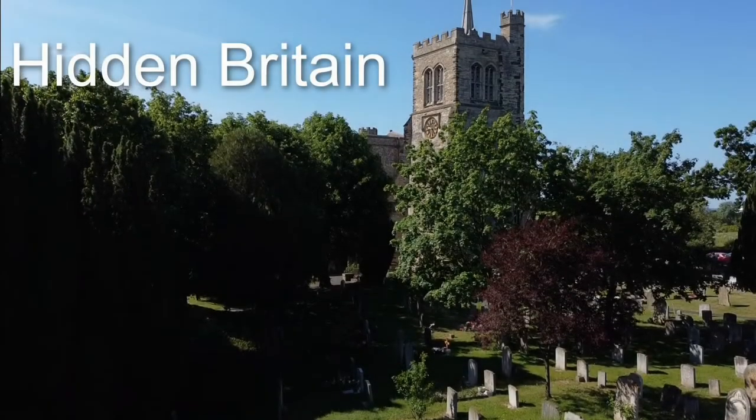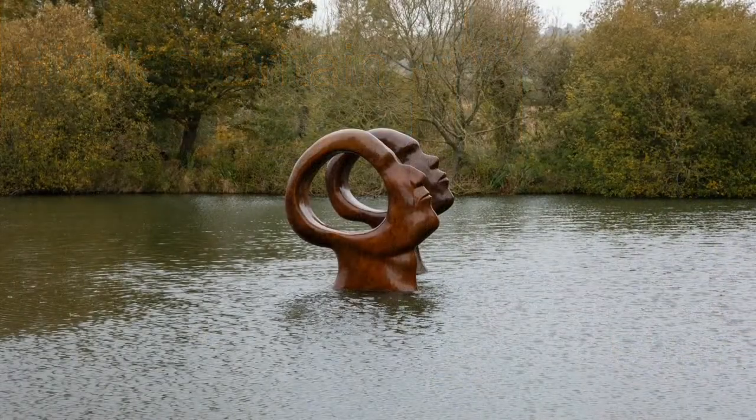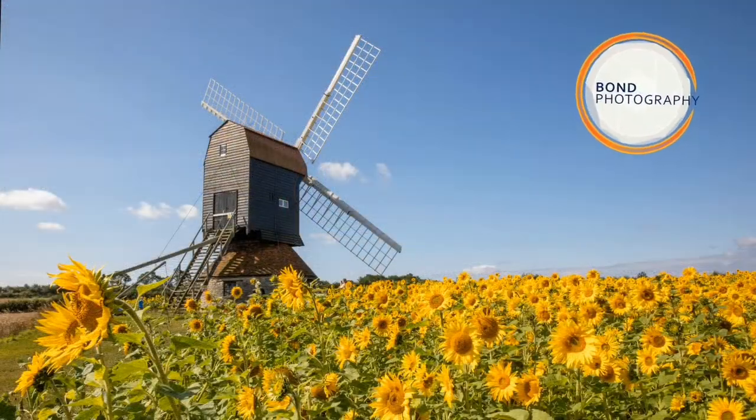Welcome to Bond Photography's series on Hidden Britain. In this series we will explore unusual, interesting or hard to find locations around the UK. Enjoy!